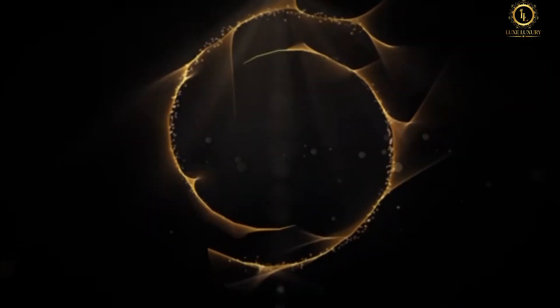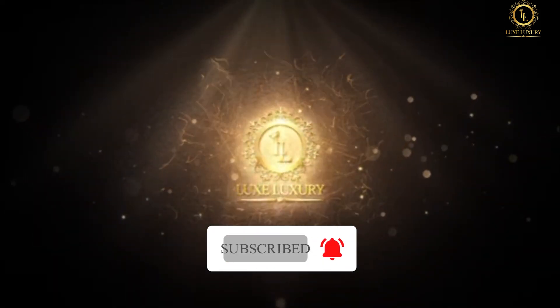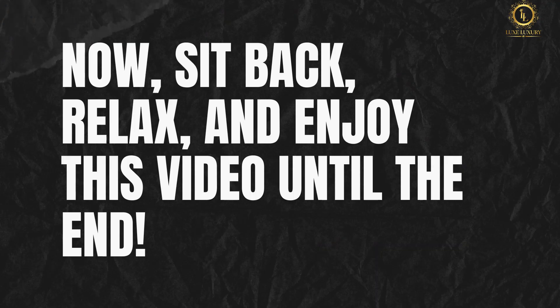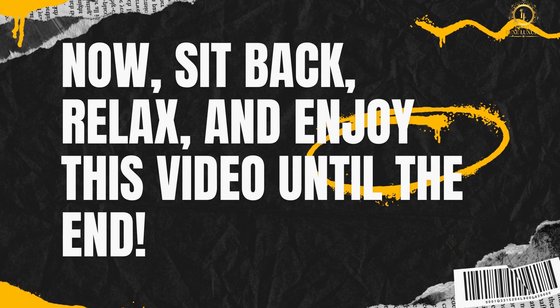But before anything else, let me remind you to subscribe to this channel and hit the notification bell to never miss a single video that we will be uploading. Now, sit back, relax, and enjoy this video until the end.